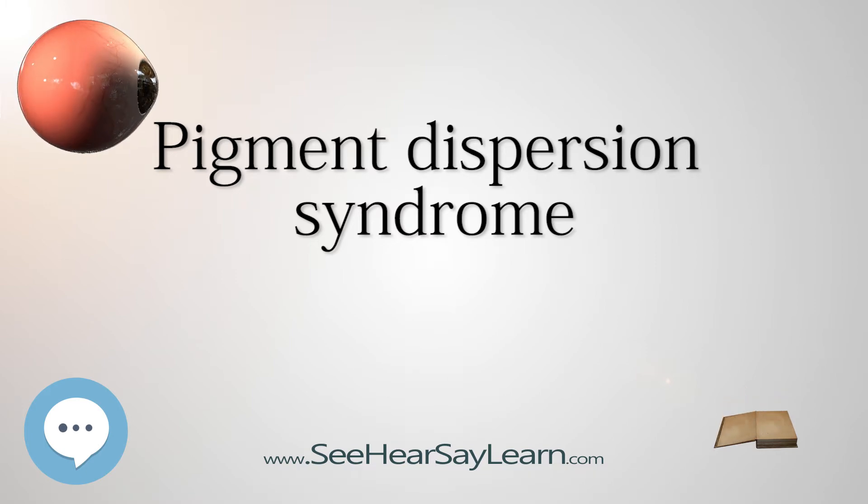A 2016 Cochrane Review sought to determine the effectiveness of YAG laser iridotomy versus no laser iridotomy for pigment dispersion syndrome and pigmentary glaucoma, in 195 participants across five studies. No clear benefits in preventing loss of visual field were found for eyes treated with peripheral laser iridotomy. There was weak evidence suggesting that laser iridotomy could be more effective in lowering intraocular pressure in eyes versus no treatment.